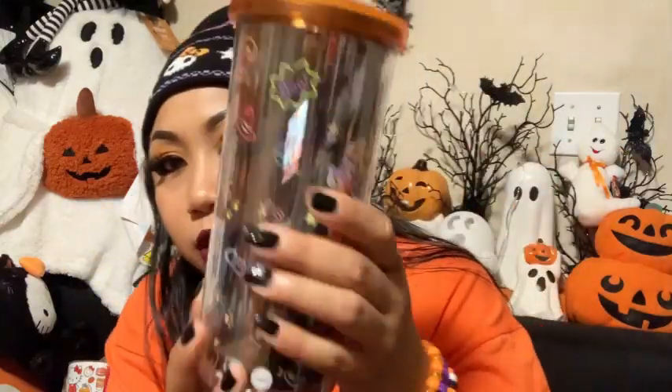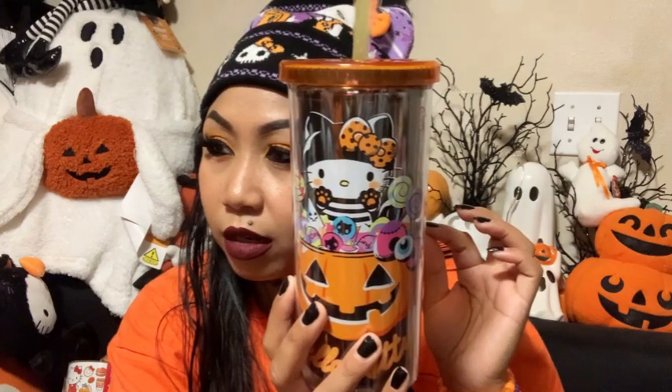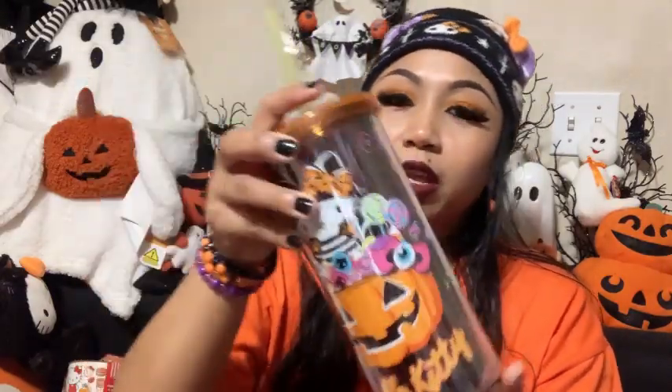Next is a plastic tumbler — this was actually my first Hello Kitty Halloween tumbler purchase this year. I ordered it from Cracker Barrel and it's only $8. You guys might have already seen it in one of my earlier Halloween haul videos.